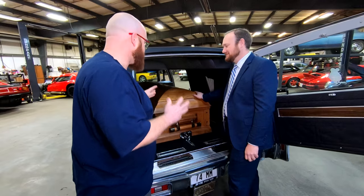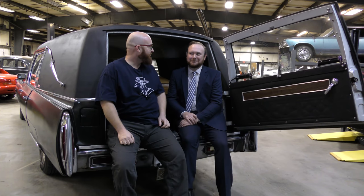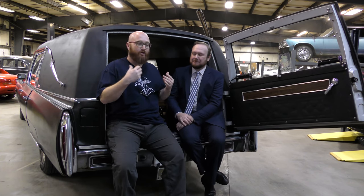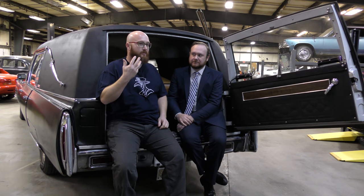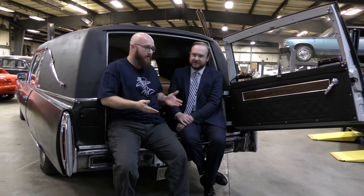Sitting inside the casket area with the doors open, there are lots of questions about the funeral business. One question: we all know a funeral is a sad moment, but has there been an incident where someone attending was actually glad the person was gone?